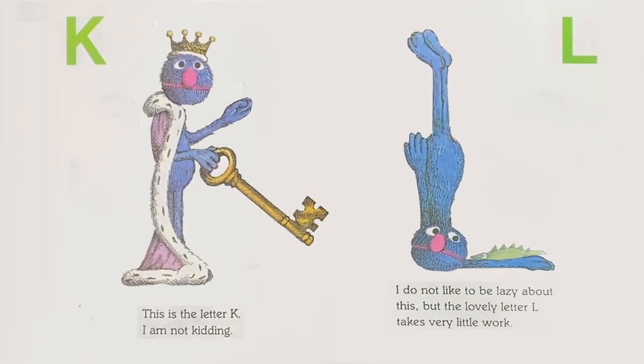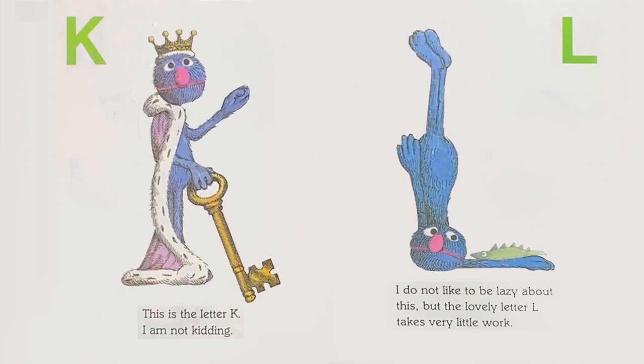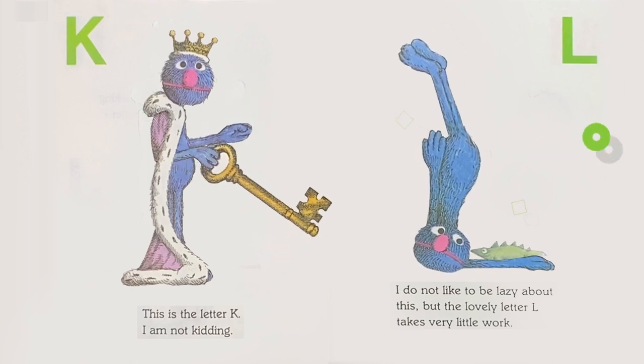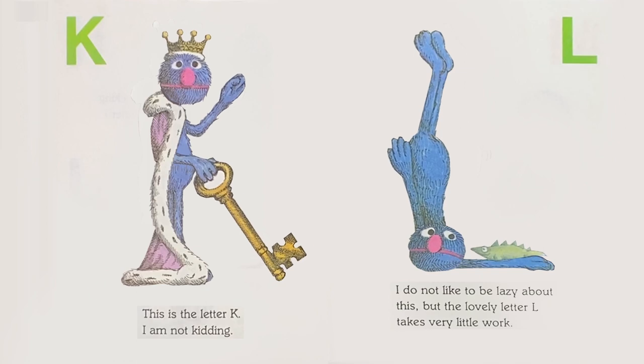K: This is the letter K. I am not kidding. L: I do not like to be lazy about this, but the lovely letter L takes very little work.